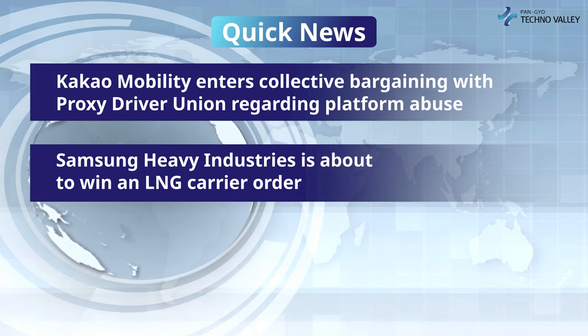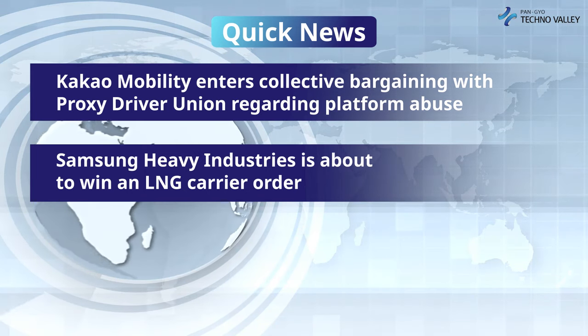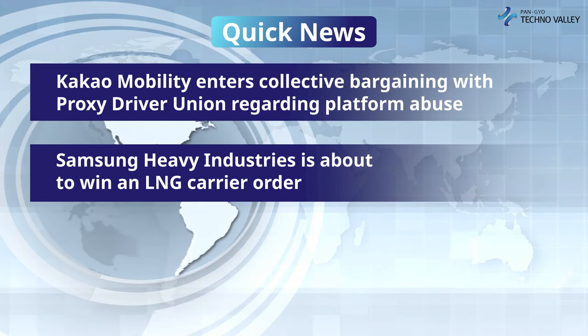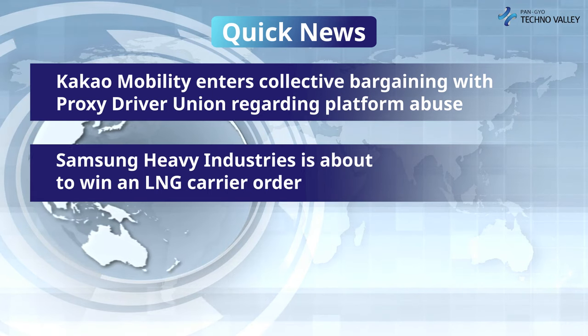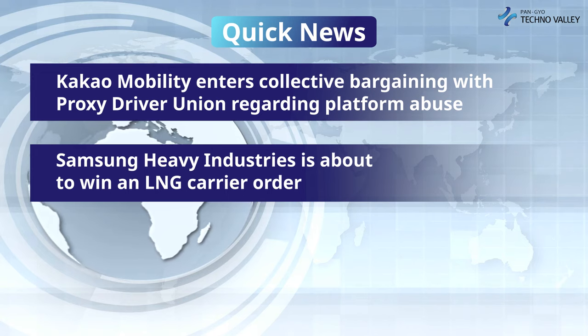Second story: Samsung Heavy Industries is about to win an LNG carrier order. Danish shipping company Celsius Shipping is watching Samsung Heavy Industries to place an order for making an LNG carrier. However, it is currently considering the options and has not been finalized.